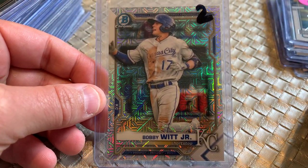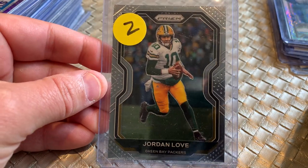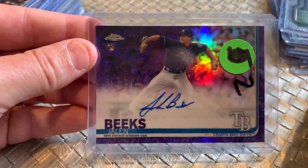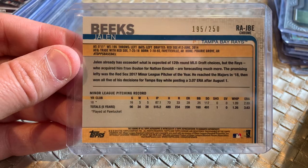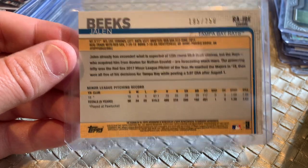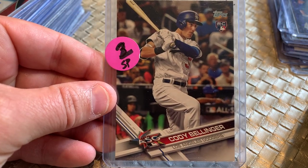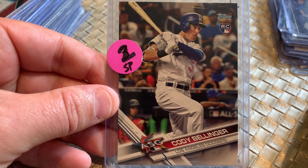Bowman Mega Box Mojo Refractor from 2021 — last year's Bowman Chrome Mega Box, a dollar. Jordan Love Prism Rookie Card — can't go wrong with that for a dollar. Jalen Beeks, a numbered Topps Chrome Purple Rookie Card numbered out of 250 — a card I probably would have bought for two bucks on its own. Cody Bellinger Rookie Card, and I think this might be a short print — I've been selling these for about 10 bucks even when he was off to his slow start. For a dollar, great deal.